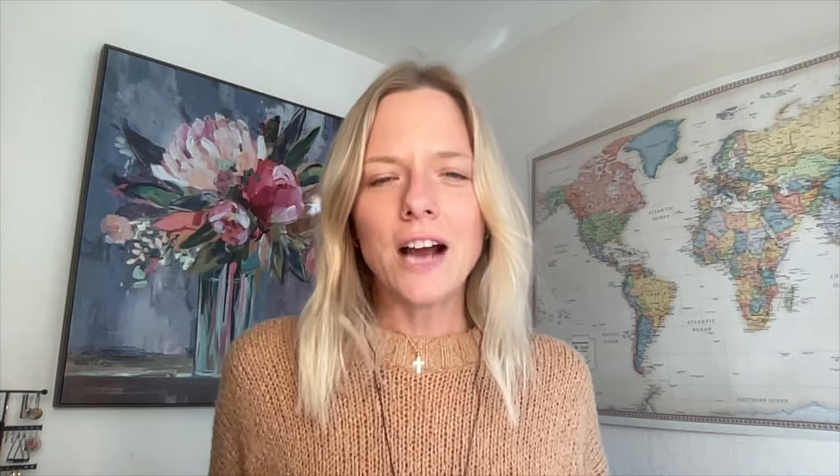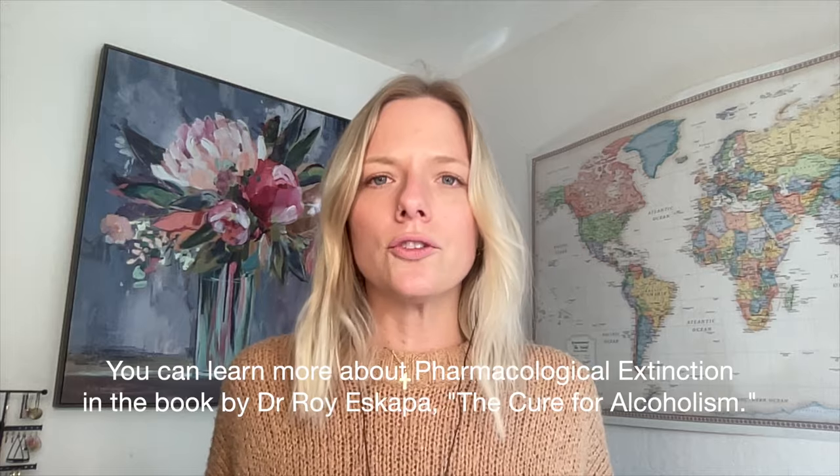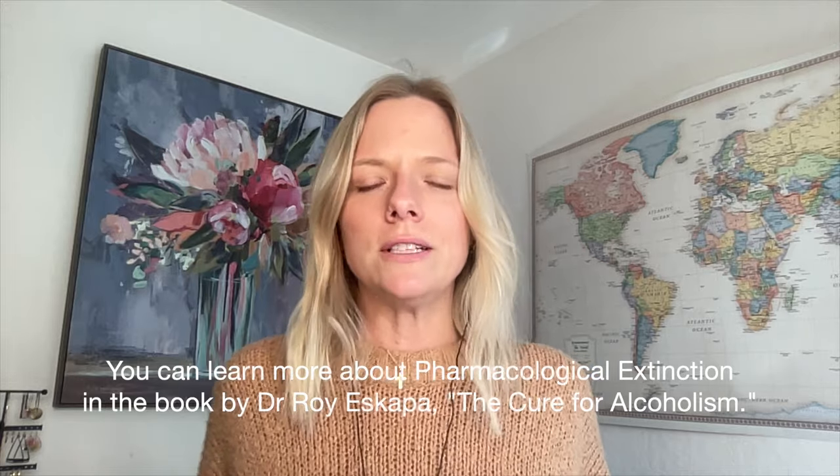I'm going to share a chart from a poll I did a while back where I asked people how long it took them to reach pharmacological extinction through the Sinclair Method. As you'll see, the average time frame to extinction for most respondents is six to 12 months. The extinction point is a place many people reach through the Sinclair Method where they report they've regained control over alcohol and feel an indifference to it. Some people choose to drink moderately after reaching that point, and others like myself end up going alcohol-free. Based on this poll, the Sinclair Method really does need time to work.